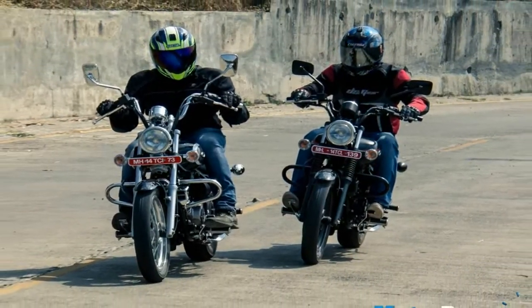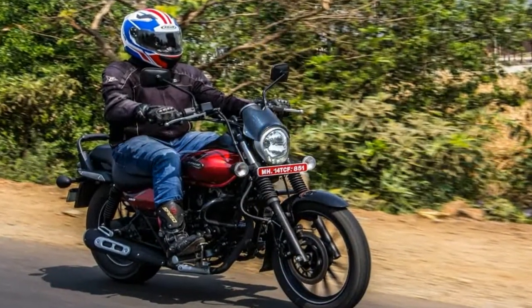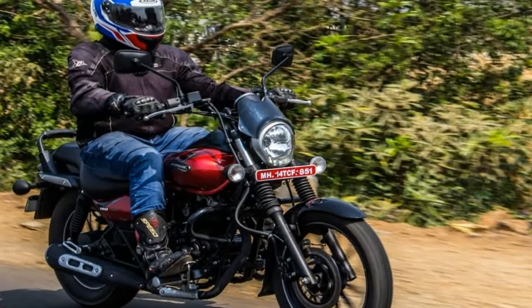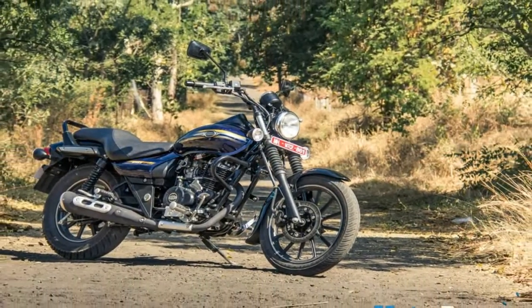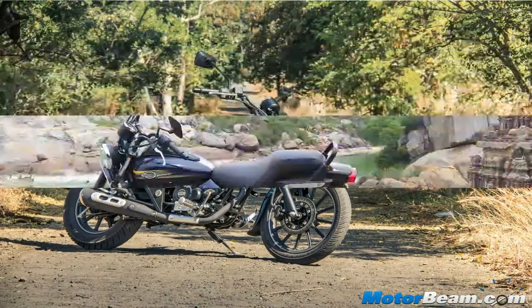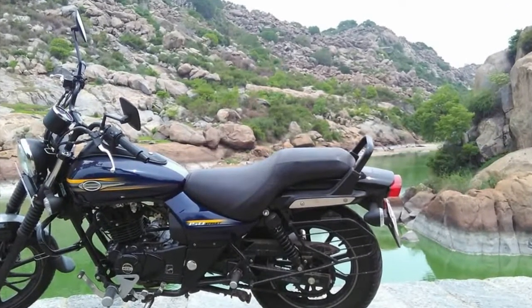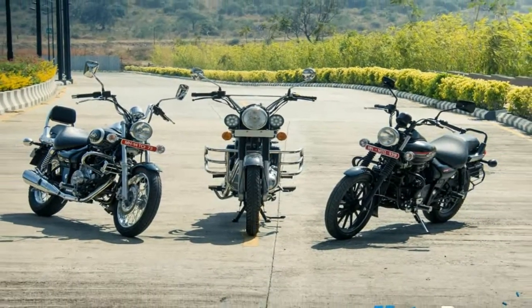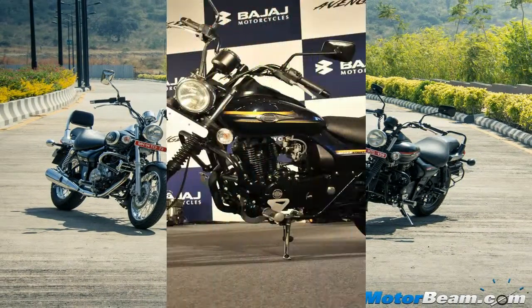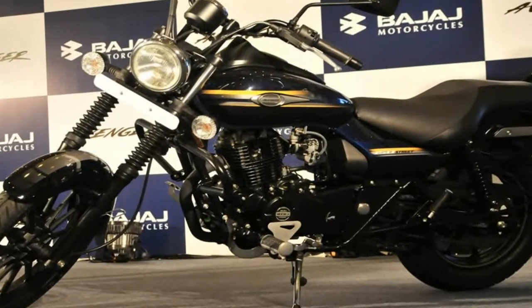Aimed at improving long-distance riding comfort, mechanically we expect the Avenger 180 to use the 178.6cc air-cooled engine from the Pulsar 180. This motor makes 17 horsepower and 14.2 Newton meters of torque in the Pulsar and is paired to a 5-speed gearbox. The Avenger, however, will likely have different gearing in order to suit its cruising characteristics.